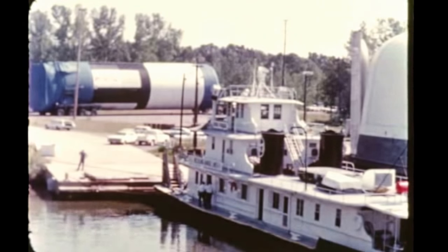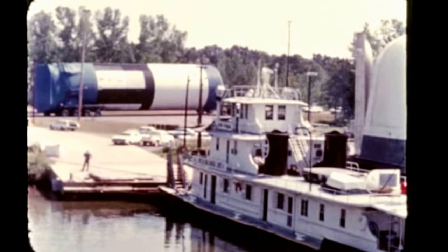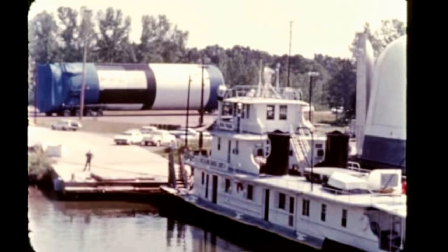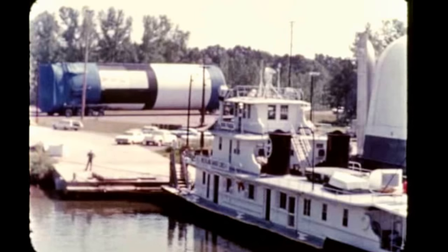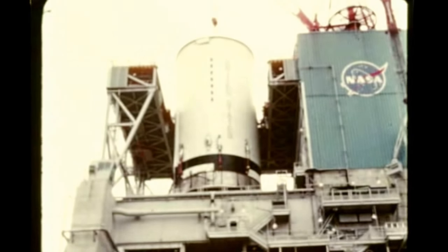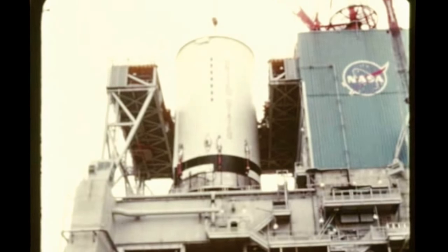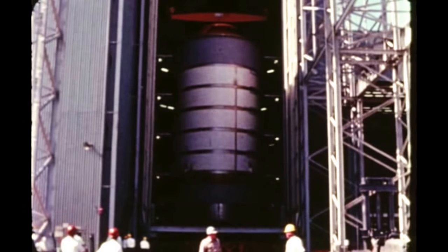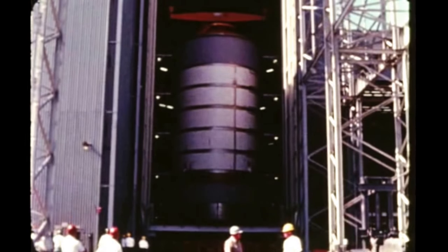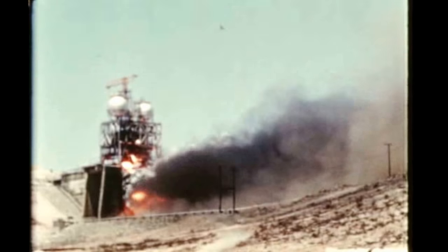In summary, June, July, and August 1966 were months of steady achievement along a broad front of activity. Flight stages for the first Saturn V flight vehicle have now all been delivered to KSC, with the exception of the second stage which is being readied for acceptance firing at MTF. Manufacturing of subsequent flight stages is continuing at the various contractor plants, and ground tests of engines, stages, and instrument units are proceeding satisfactorily.